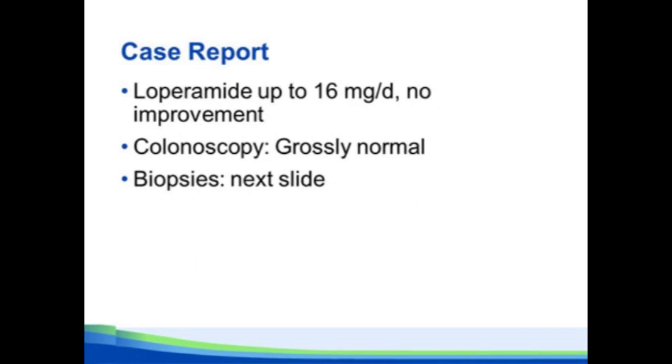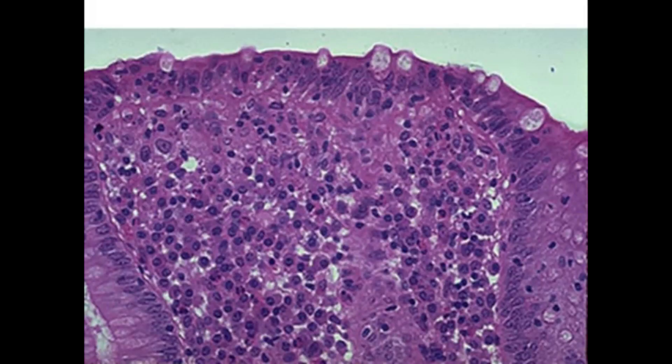Back to the case: she took loperamide up to 16 mg a day with no improvement. She had a colonoscopy that was grossly normal, with biopsies showing too many inflammatory cells — mostly chronic cells like plasma cells and lymphocytes, but also some eosinophils and a few neutrophils. The hallmark here is the black spots in the surface epithelium and even more prominently in the crypt — those are intraepithelial lymphocytes, which really defines the diagnosis, just like it does for celiac disease in the small bowel.